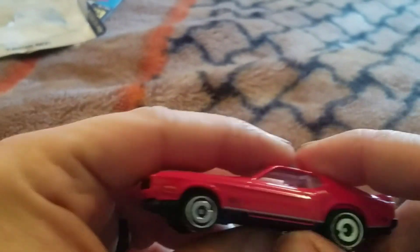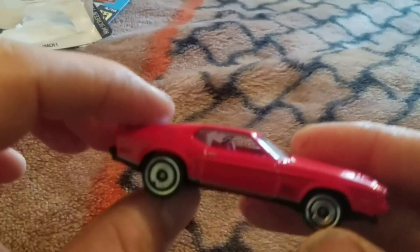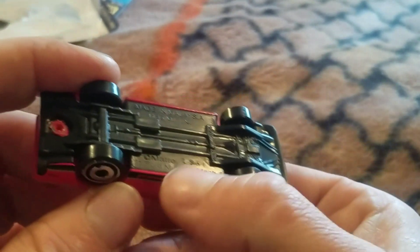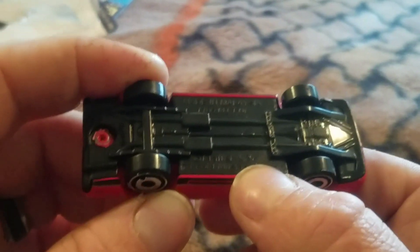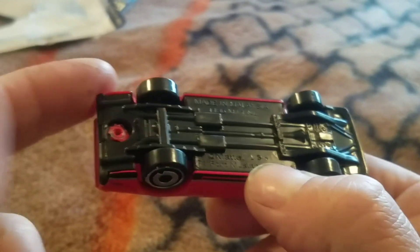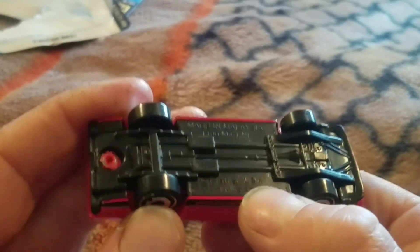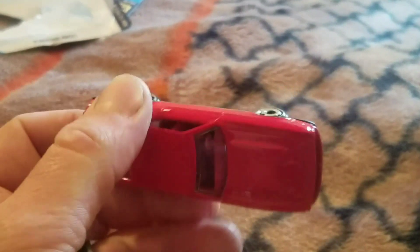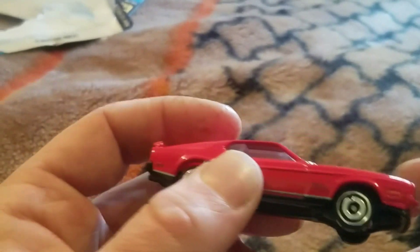One thing that would be real nice is if they actually put somewhere in fine print what movie it's from, because once you open it you can't really say where it's from. The only way you can tell is if you look at the number — it says L36. L stands for the year; back in 2008, Hot Wheels started doing it alphabetically, so 2008 is A, B is 2009, and so on. So 2018 was L, and 2019 will be M. The 36 is the week it was made, so this car was actually made in the Hot Wheels factory around September 9th through 16th of 2018.